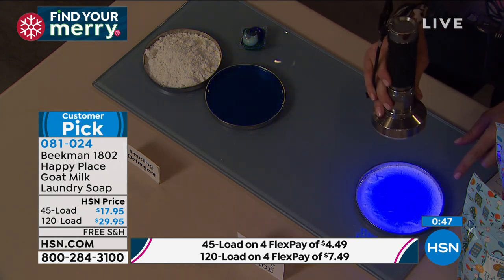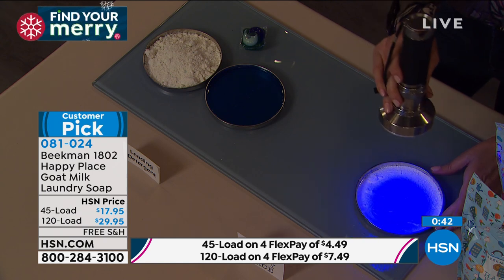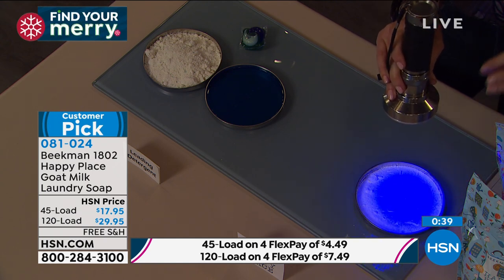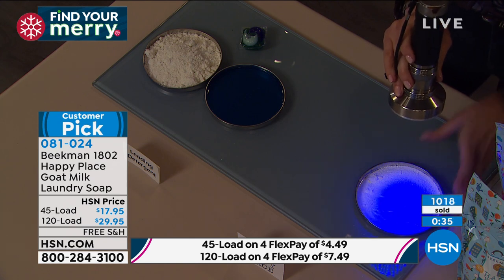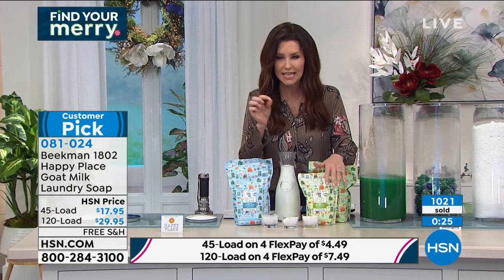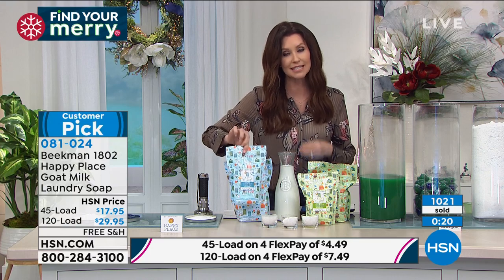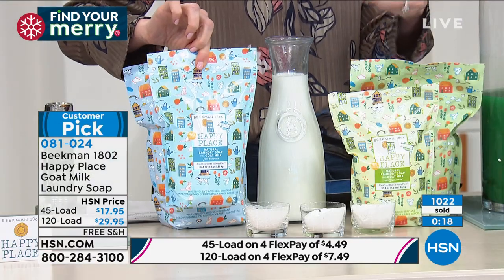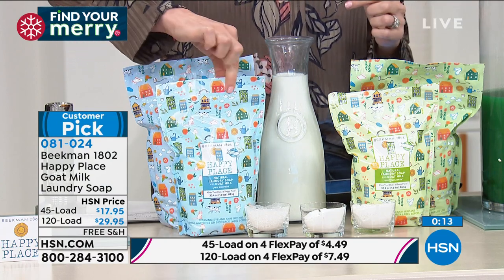Now take a look at Beekman — this is the Beekman 1802 difference. There's no neon glow. That's just natural, good-for-you cleaning soap. Today you're able to get this. Look at that — over a thousand sold. A difference of $4.49 on any credit card can make a huge difference in your clothes, their wearability and how soft they are, and for you — what's touching your skin without any of the chemicals.